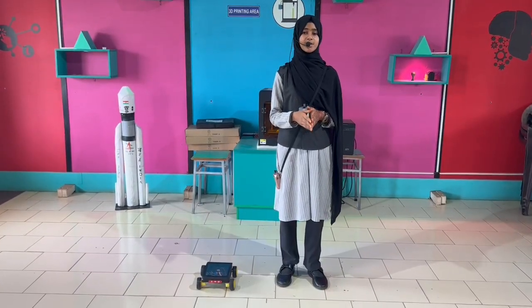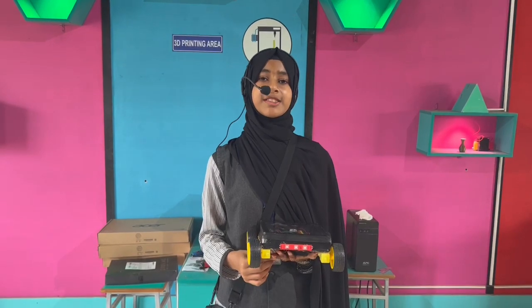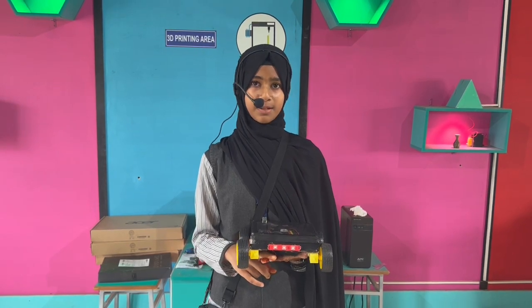This car is controlled by Wi-Fi using an app. It can move in four directions. The components used are NodeMCU, motor driver board, wires, wheels, and power supply.